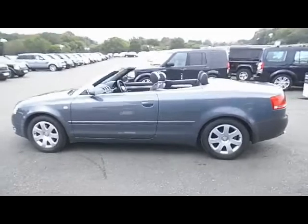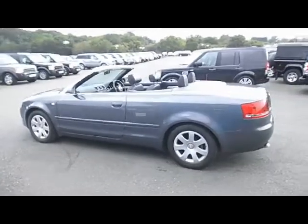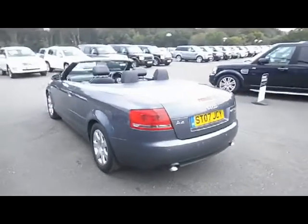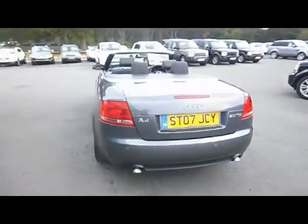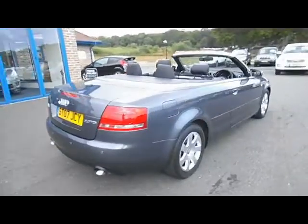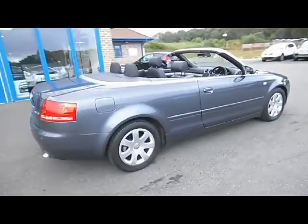First registered in April 2007, the car has currently covered 99,000 miles. MOT on the car is until the 26th of April 2015, and the road fund licence is until the end of September 2014.